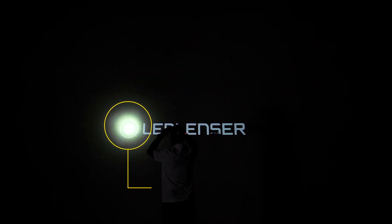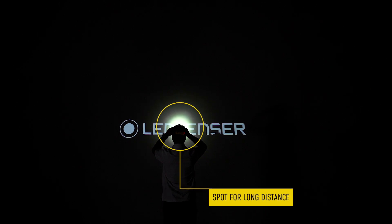Well our engineers have finally cracked it. As I'm going to demonstrate, the spot to flood functionality in this range performs beautifully.